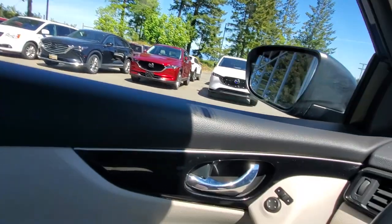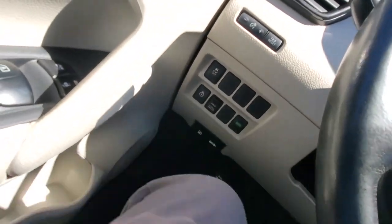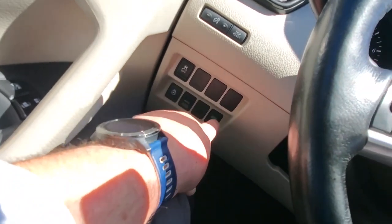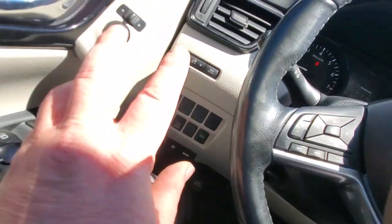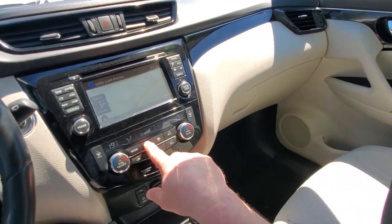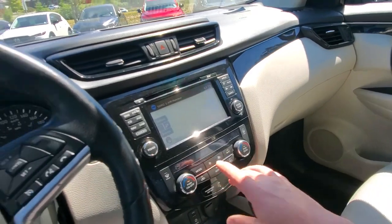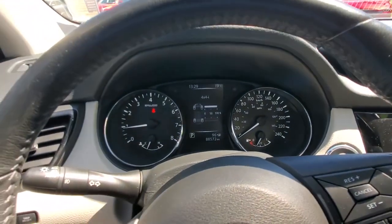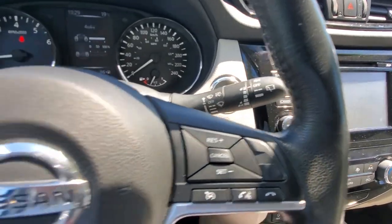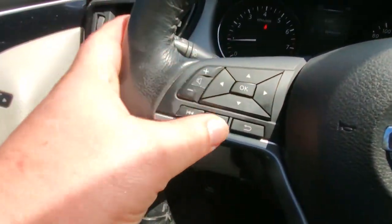Jumping into the driver's seat here — push-button start with keyless entry. From the left you've got traction and stability control, heated steering wheel, all-wheel drive lock, eco mode, dash lights, power mirrors, and power windows. It's got 88,000 kilometers on it, automatic headlights, wiper selection, and a trip computer and information center.